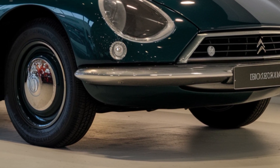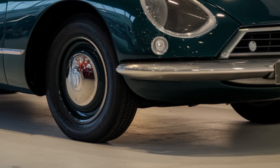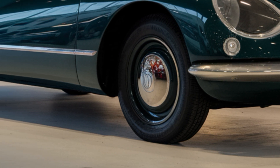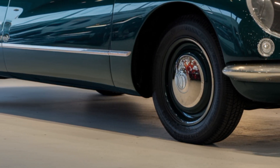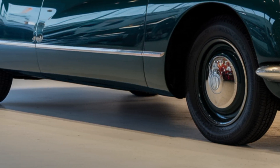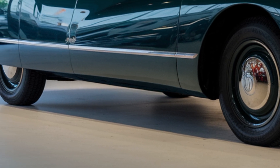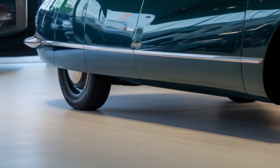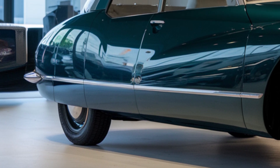Its aerodynamic profile enhances efficiency and stability. Step inside and you'll discover a luxurious cabin featuring premium leather, wood trim, and cutting-edge technology. The DS21's ergonomic design provides optimal driver focus, with a 12.3-inch touchscreen and intuitive infotainment system.